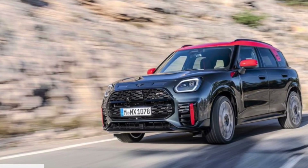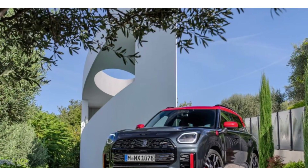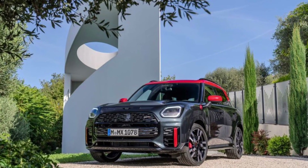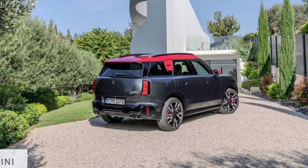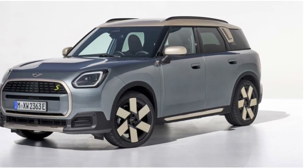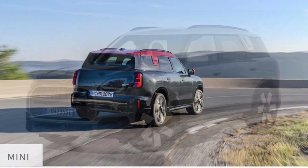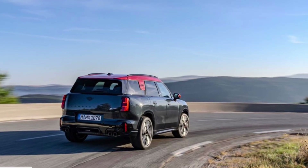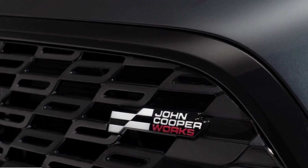Welcome back to the channel. Today we're looking at the 2025 Mini Countryman JCW — the performance variant of the latest Countryman. It has just been released with a revised engine and a 71 horsepower bump over the previous model. This third-generation Mini Countryman will be available in two flavors: a fully electric model with all-wheel drive and up to 308 horsepower, and a gas-powered model — the JCW — packing a turbocharged 2-liter inline four-cylinder along with all-wheel drive.